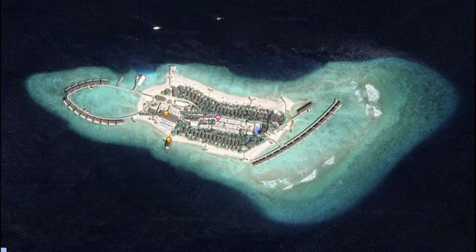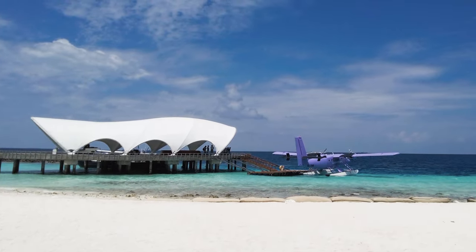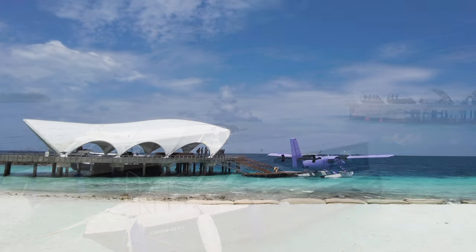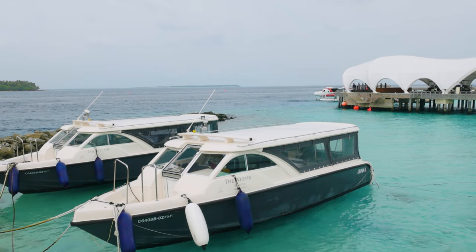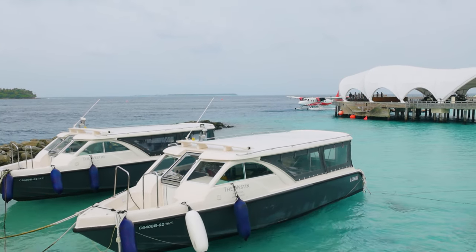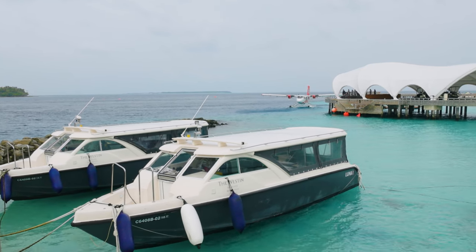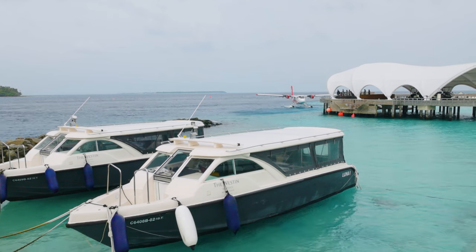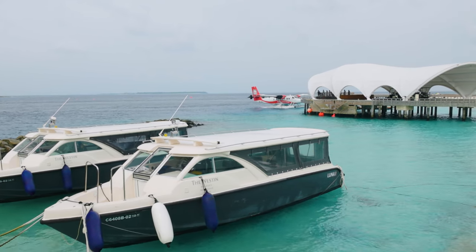Our villa is right at the head of the fish shape in this diagram on the left-hand side. There's a constant stream of seaplanes coming and going, usually in the afternoon but sometimes in the morning as well, as guests check in and check out. Most of the planes are orange and white from Trans Maldivian Airlines, but there are occasional others — they're all twin otters.